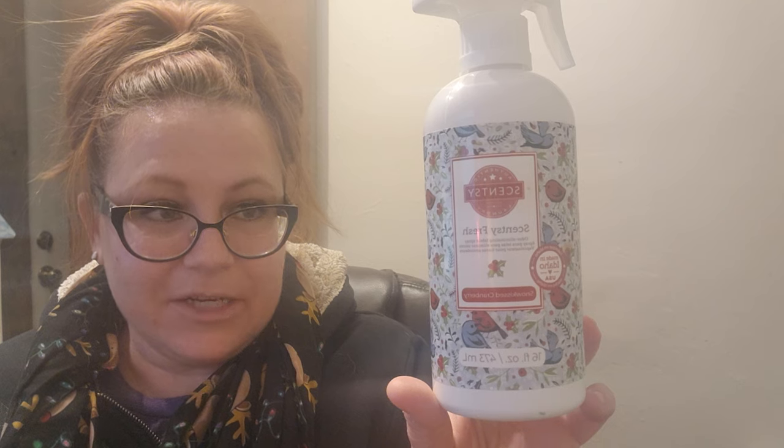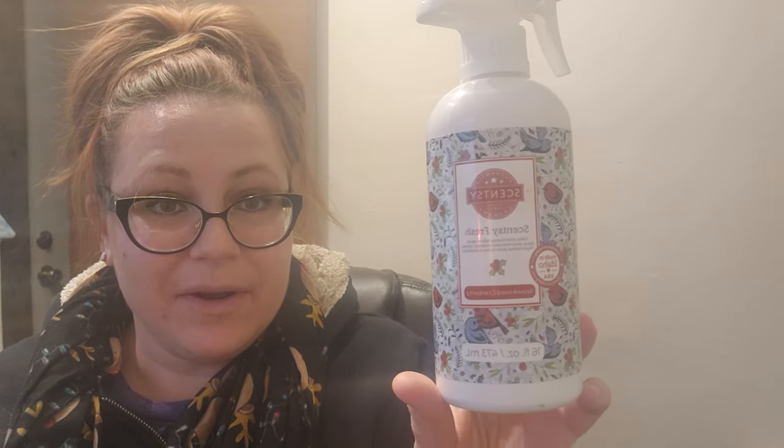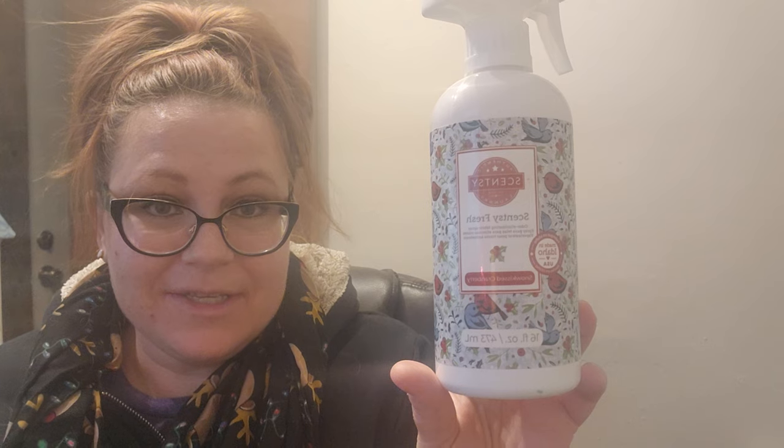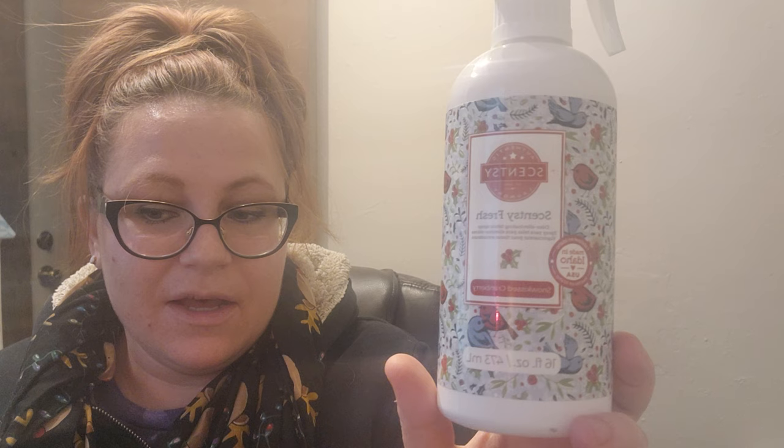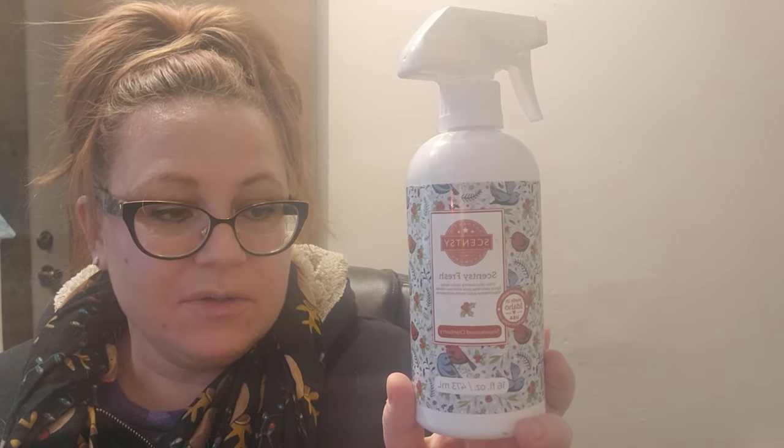I got through a Scentsy Fresh in Snow Kiss Cranberries. Scentsy Fresh is a spray for fabrics — couches, curtains, closets — stuff that you can't clean easily. This was an LTO, I think, last year, and it smells like a really pretty almost body-care-type cranberry scent. I picked up two of these at the time and still have a full one to get through this winter. It takes me a long time to get through Scentsy Fresh. It was really good, and if I didn't have any more I'd probably purchase another.